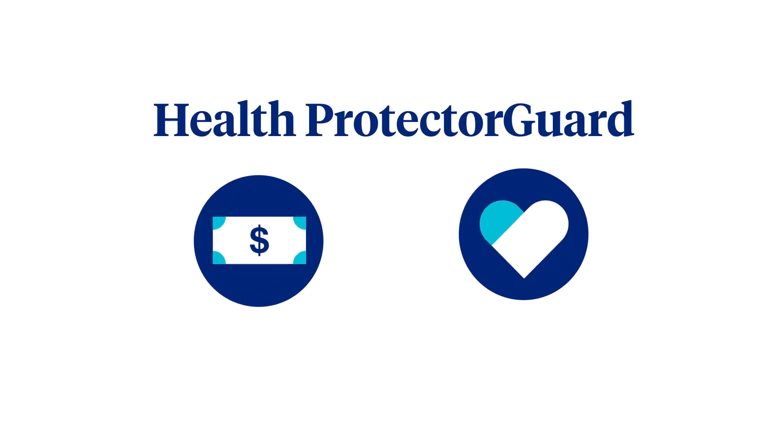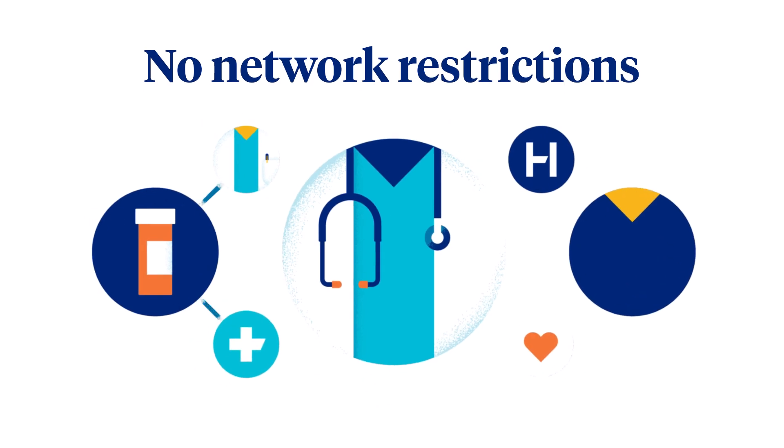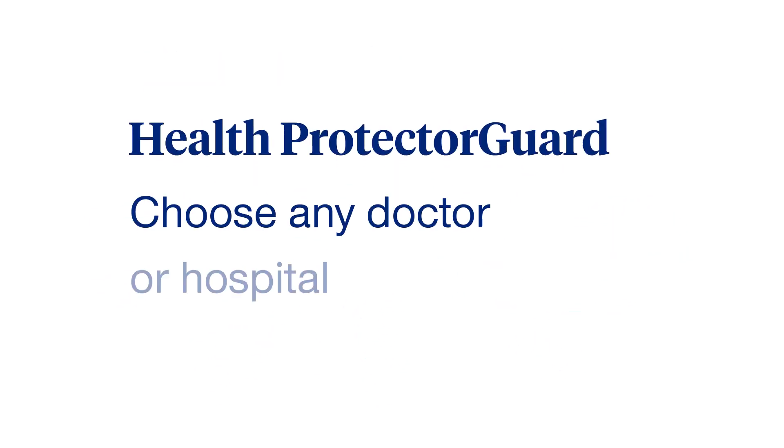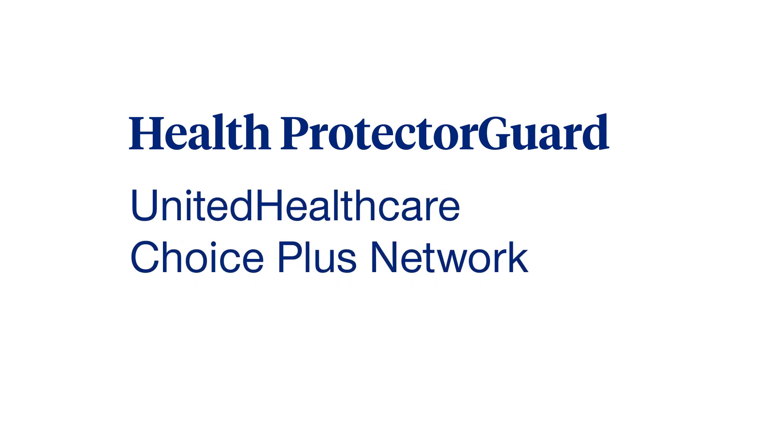Health Protector Guard is supplemental insurance that pays a fixed benefit amount for eligible medical services. There are no network restrictions. You can choose any doctor or hospital you want, but you will see lower costs for care with providers in the UnitedHealthcare ChoicePlus network.